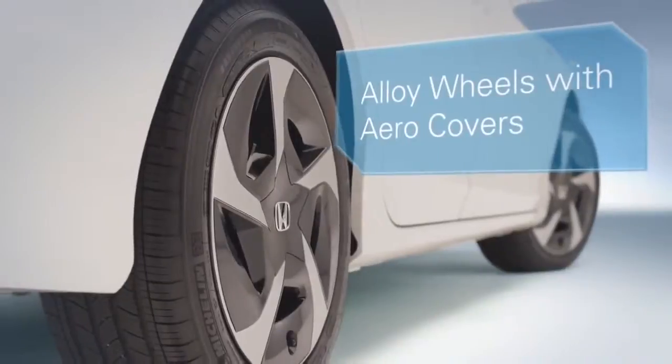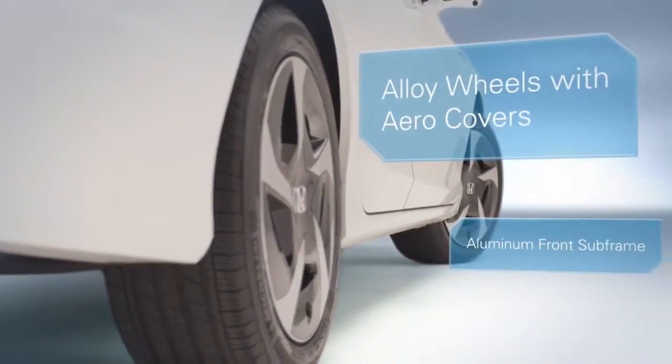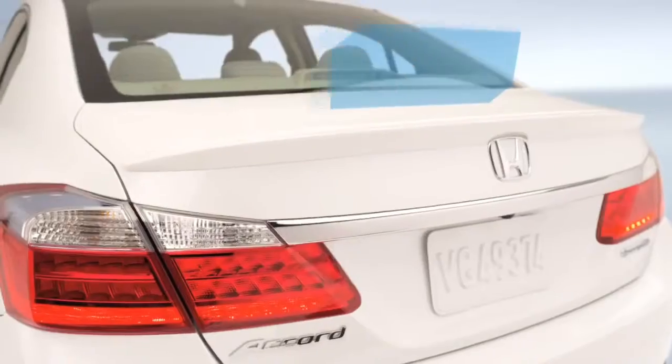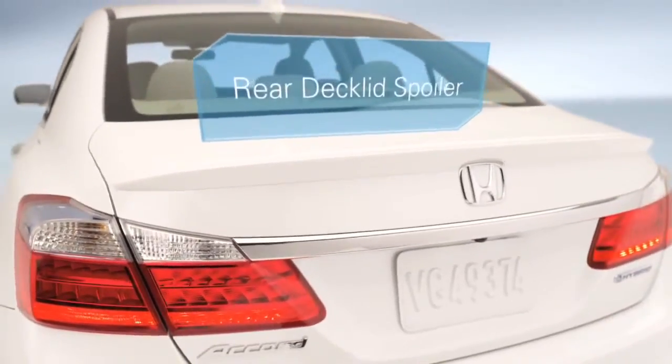The aerodynamic design is everywhere you look, even in places you can't see. And it's all engineered to help minimize wind resistance and vehicle weight, and maximize efficiency.